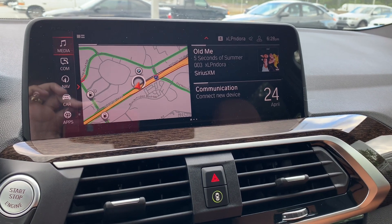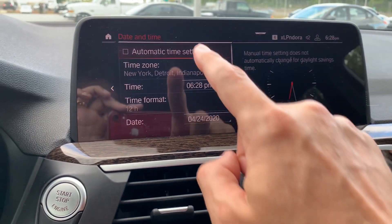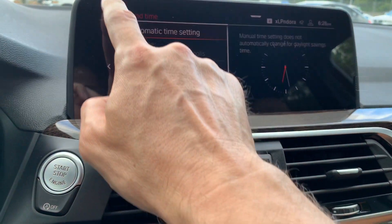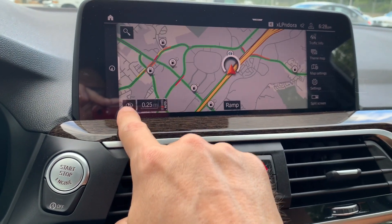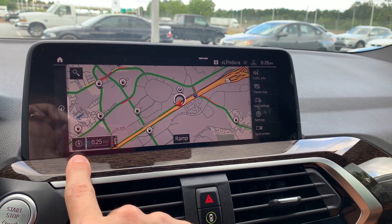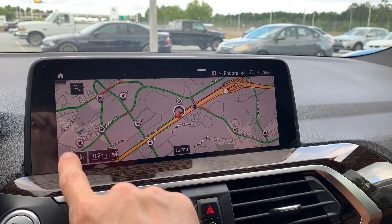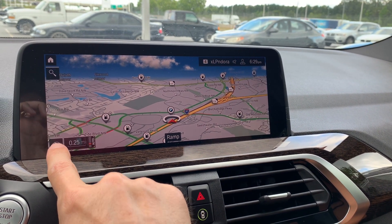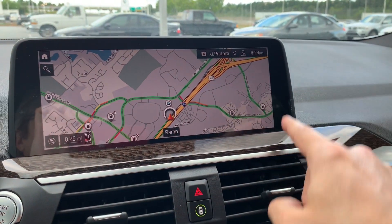Two things to do right away: first, touch the time at the very top right of the display to choose automatic time setting, which adjusts for daylight saving time and time zone changes. Then go back to the home screen and select Maps. From there, toggle through three different views using the icon at the bottom: one where the car moves and the map stays north-facing, a perspective view where your car always faces forward, and a two-dimensional view.